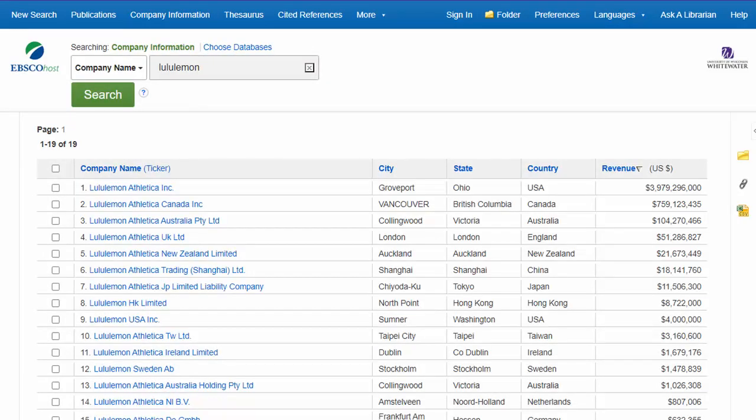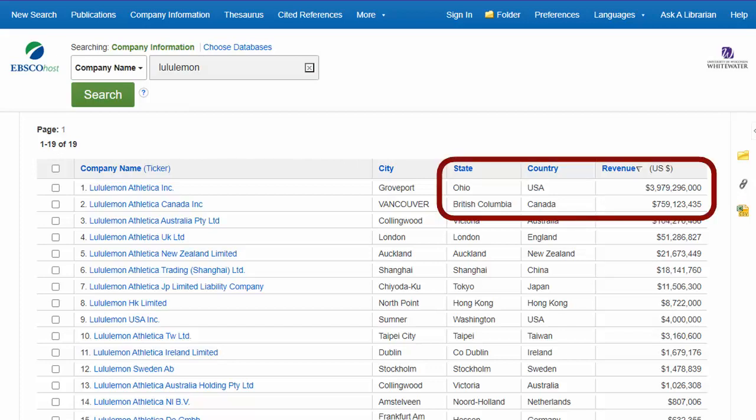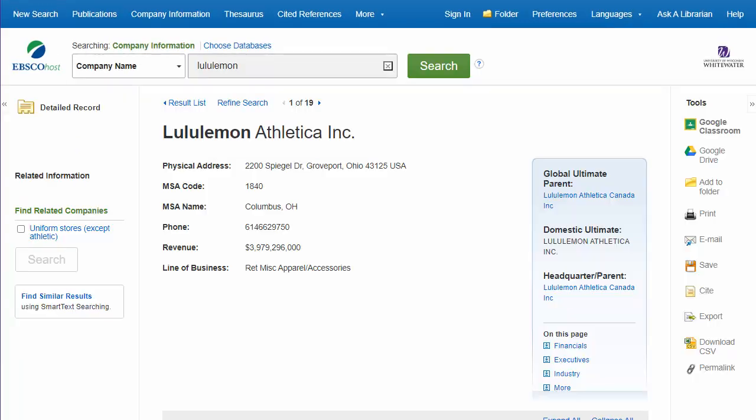Sometimes we will get several results that all look similar because there are a lot of subsidiaries or parent companies. Look over toward the right where it lists the revenue for each branch — the biggest one is usually the parent company, but not always. In this case, the US one has the largest revenue listed, but when we go into the US one, the headquarters location is listed as Lululemon Athletica Canada, so click to go to the parent one unless we specifically want the subsidiary one.